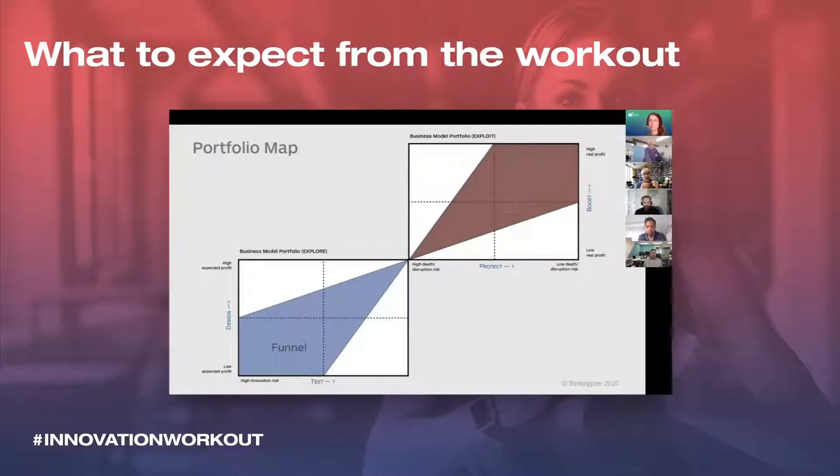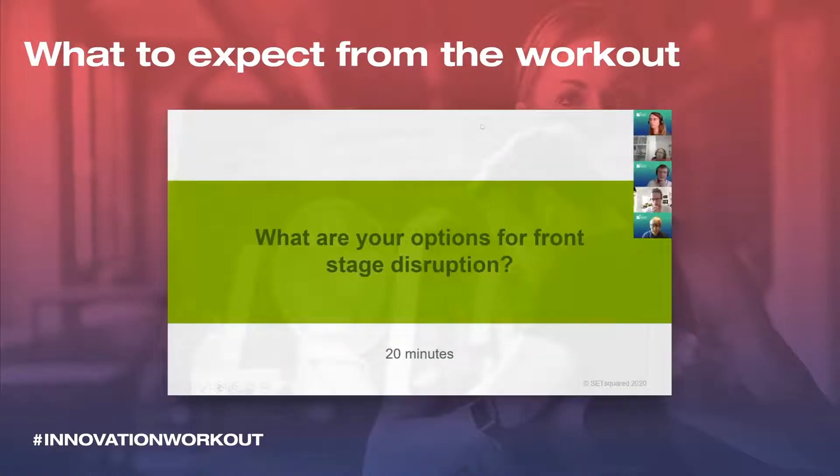This picture shows you what you're essentially trying to do. You have an existing business that you're looking to move to the top right-hand corner, and in the bottom left-hand box you're creating what we might call a funnel of new business ideas, new business models. What are your options for front stage disruption? And we're going to spend about 20 minutes working on that.